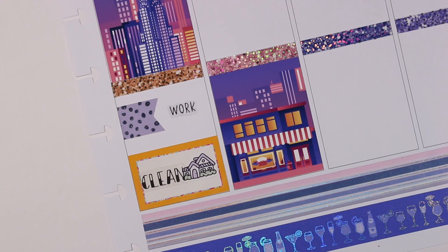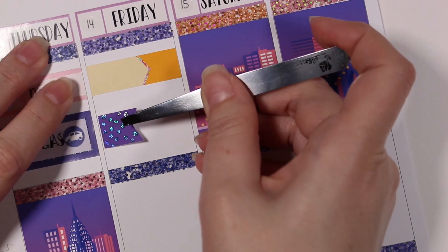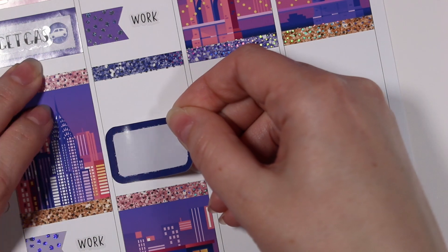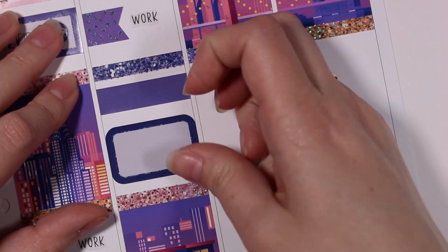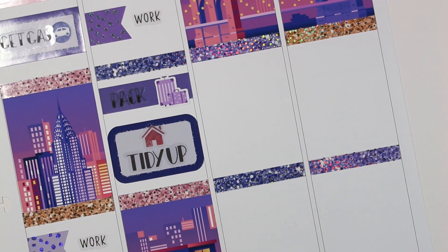Moving on to Friday — I stopped at Panera again. The coffee cup sticker is from Rose Colored Days and the script is from Carly Plans. Then I marked work the same way as Thursday with another KPL Plans flag and work script from Station Stickers. I needed to pack that evening — the suitcase icon is super old from Caress Press, and the pack script is from Kinsey's Creations. Then I did some more tidying before I left — the house icon is from SPC and the script is from Kinsey's Creations.